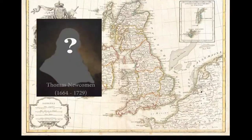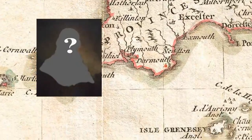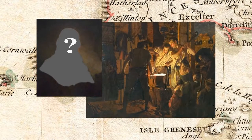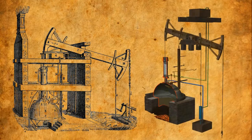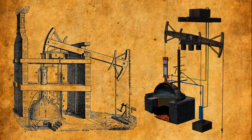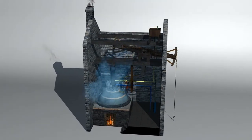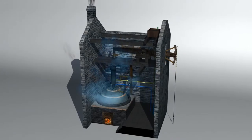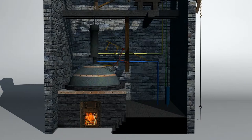Thomas Newcomen was an English inventor, born in Dartmouth, Devon in 1664. He became an ironmonger by trade, and in 1712 Newcomen built his first atmospheric steam engine, which was used to pump water from the bottom of mines. The machine was a beam engine that condensed steam to create a vacuum, which in turn allowed atmospheric air pressure to push down on a piston contained within the condensing cylinder — which is about as clear as mud for most people.